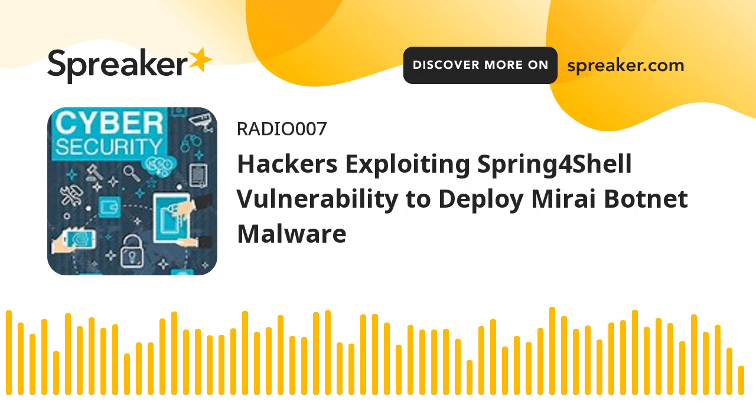The recently disclosed critical Spring4Shell vulnerability is being actively exploited by threat actors to execute the Mirai botnet malware, particularly in the Singapore region since the start of April 2022. The exploitation allows threat actors to download the Mirai sample to the /tmp folder and execute them after permission change using KMOD, Trend Micro researchers Deep Patel, Nitesh Sarana, and Ashish Verma said in a report published Friday. Tracked as CVE-2022-22965 with a CVSS score of 9.8, the vulnerability could allow malicious actors to achieve remote code execution in Spring Core applications under non-default circumstances, granting the attackers full control over the compromised devices.